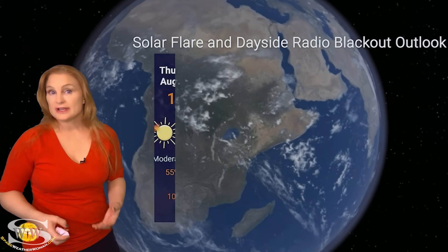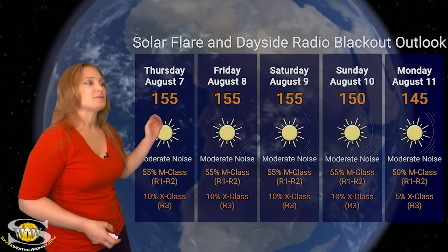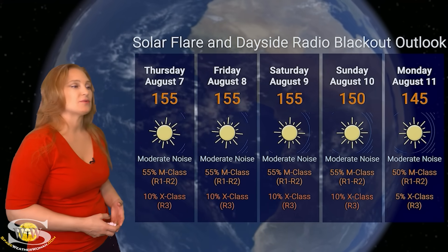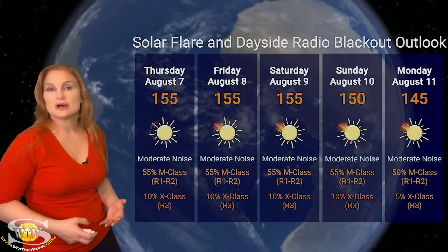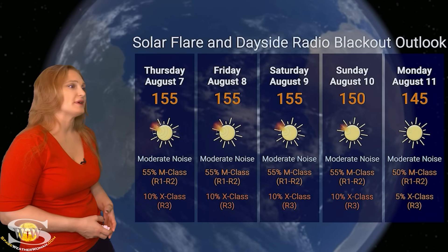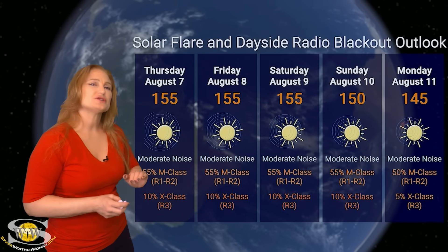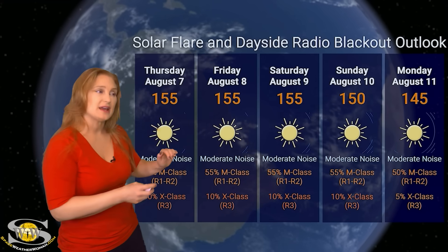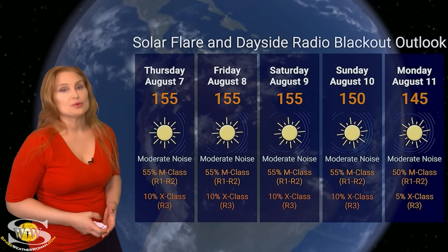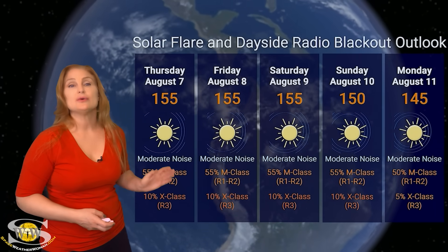Switching to our solar flare and dayside radio blackout outlook over the coming week — we are sitting in the mid triple digits for solar flux right now, because we have so many big flare players on the Earth-facing disk. We're also sitting at moderate noise on the dayside radio bands. NOAA is giving us about a 55% chance of M-class flares at the R1 to R2 level radio blackout, and about a 10% chance of X-class flares at the R3 level. That's easily going to last over the next three days, possibly longer, as regions 4165 and 4168 rotate to the sun's far side. But those new regions are showing complexity and growth, so we could keep big radio blackouts on the menu into next week.